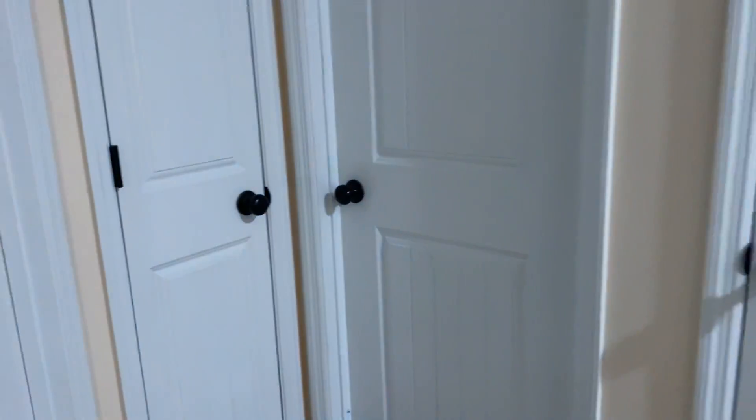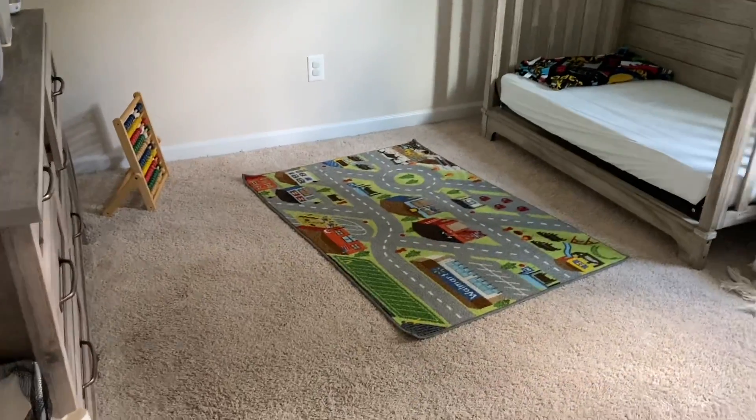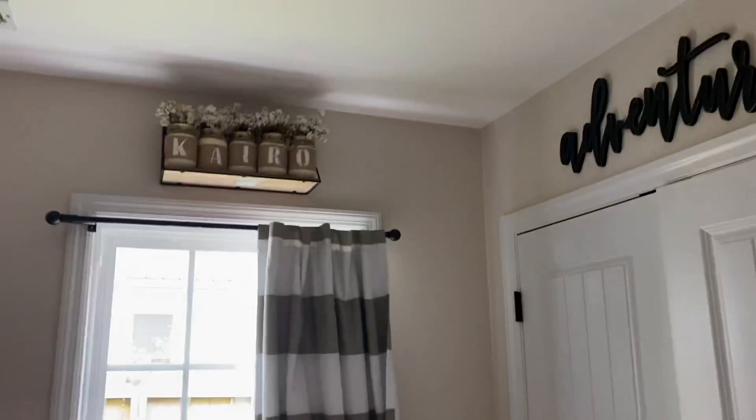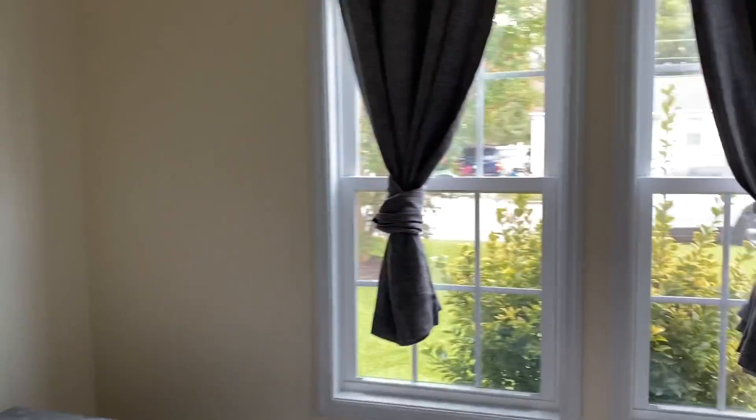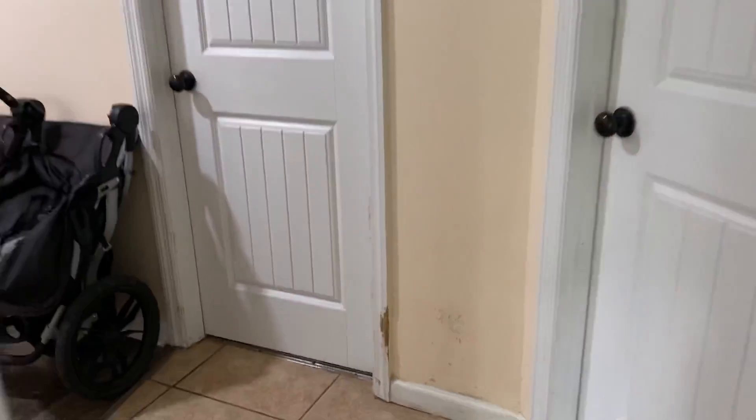I have another bathroom here with vinyl flooring — I guess that is not ceramic tile, that is vinyl. And we have bedroom two and bedroom three.